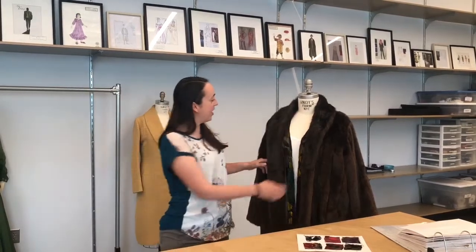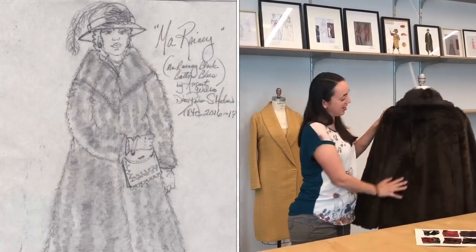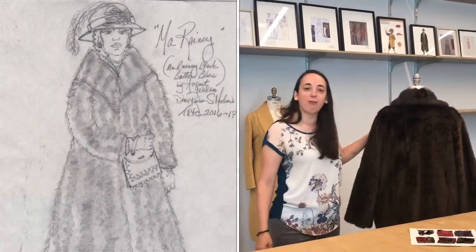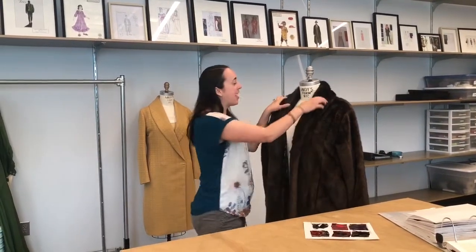This morning I've got the fur coat that Ma Rainey wore — or Alicia wore on stage. This is some great kind of faux fur because there was a lot of action in this show and a lot of movement, so we needed to make sure we didn't use a vintage piece that wouldn't be able to withstand all of the action that it got.